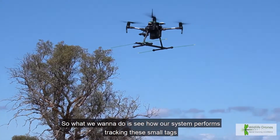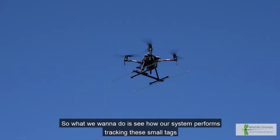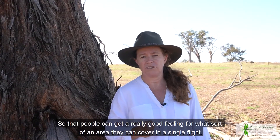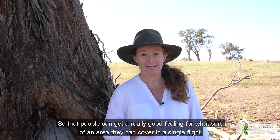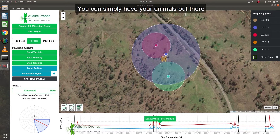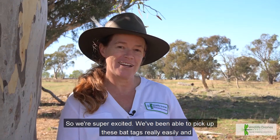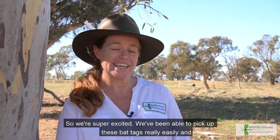What we want to do is see how our system performs tracking these small tags and exactly how effective it is, so that people can get a really good feeling for what sort of area they can cover in a single flight. You can simply have your animals out there and start flying and see where all of the major peaks are and which tags you're picking up immediately.